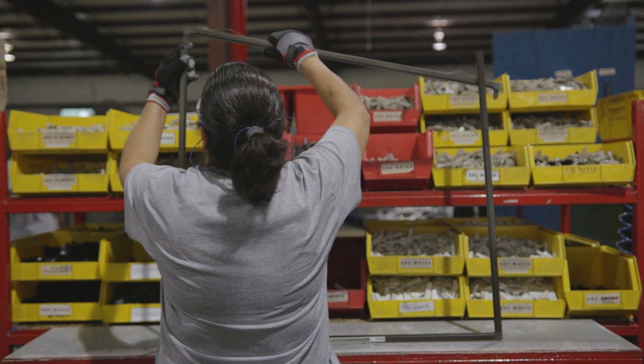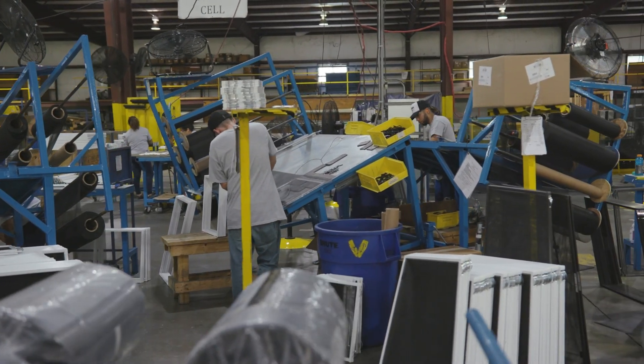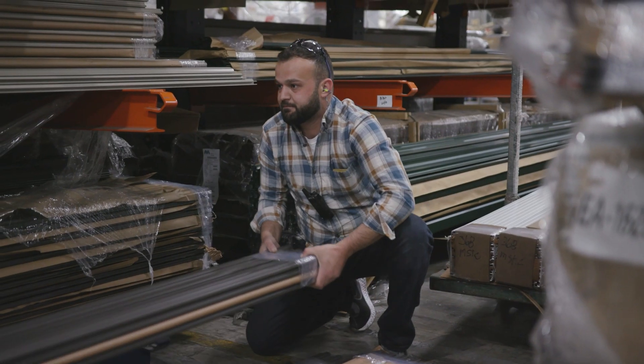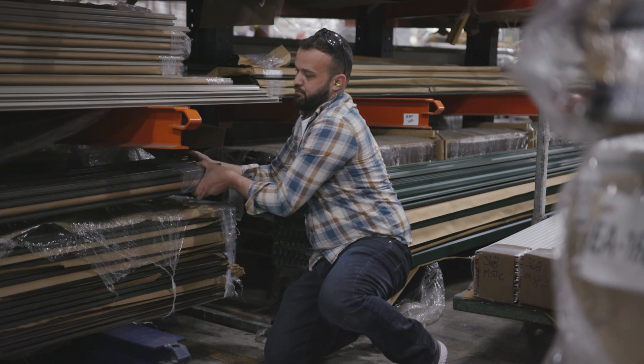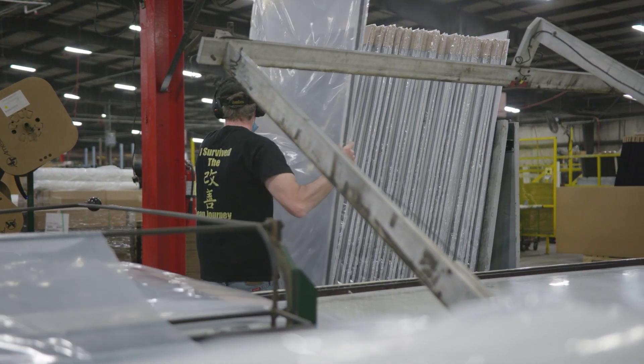If you're a window or door manufacturer, you understand that quality screens are vital for delivering excellence. However, screen production often consumes valuable resources — floor space, labor, capital, and management attention — that could be better focused on your core business.